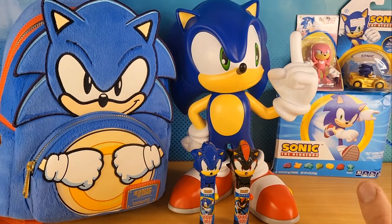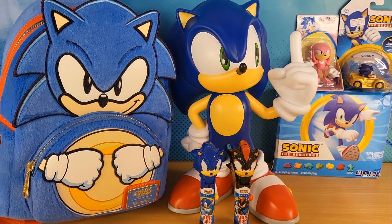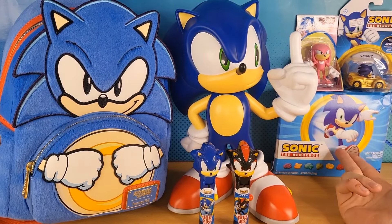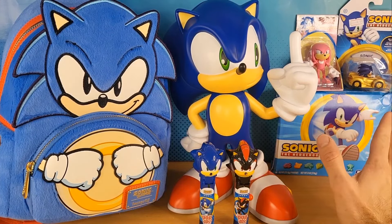So I'm not actually going to open any of this right now, but you can clearly see everything right here. The only thing you can't really see is these Sonic fruit flavored snacks, which I'll open in another video.